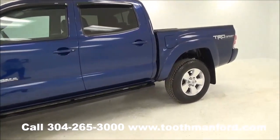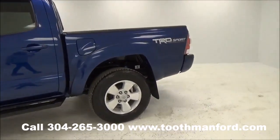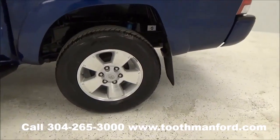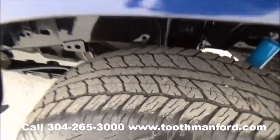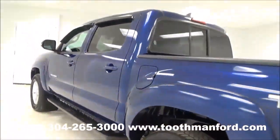This vehicle is like new. Tires and wheels are in excellent condition. Clean AutoCheck — beautiful vehicle.